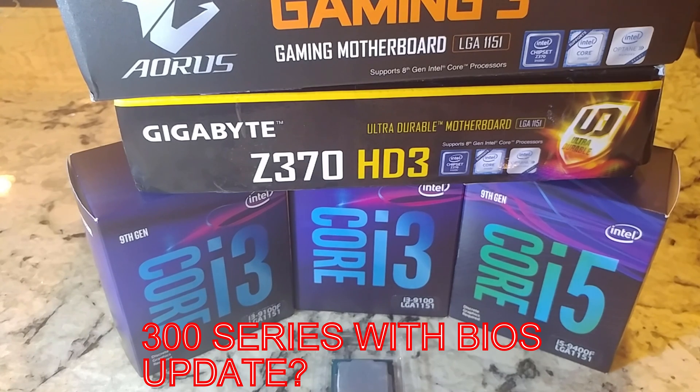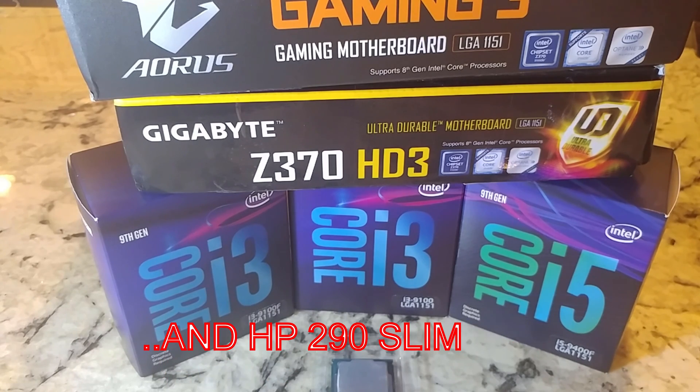Previously everyone was saying you have to have either a 9th gen motherboard or an 8th gen chip to update your BIOS, but in a lot of cases I've proven that to be wrong. We've gone through at least five motherboards plus two OEM desktops — a Dell Inspiron 3670 and an HP nv computer — both of which started as 8th gen machines where I was able to put a 9th gen i3-9100 in them and make them work.